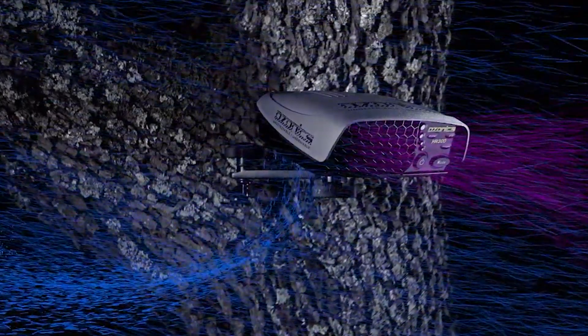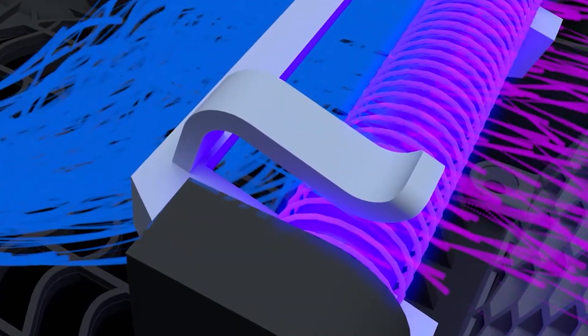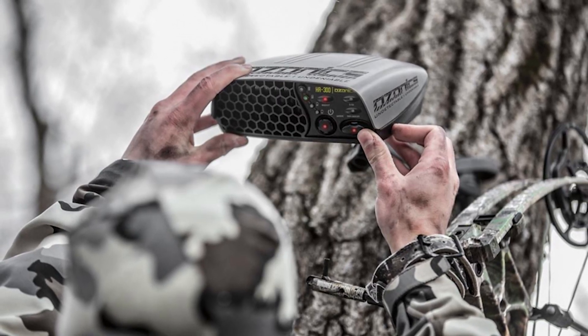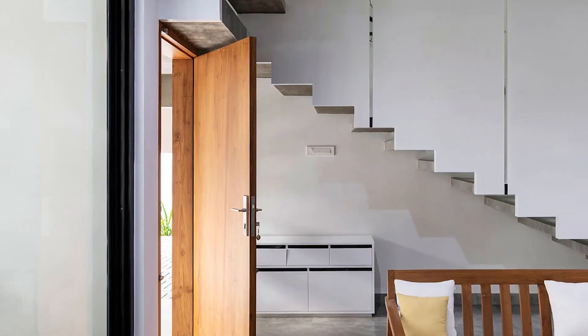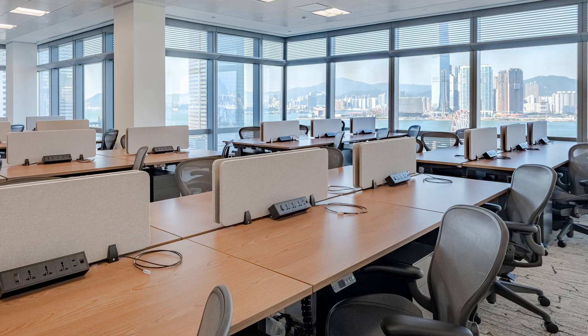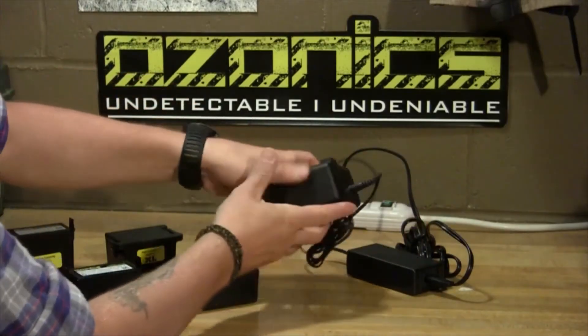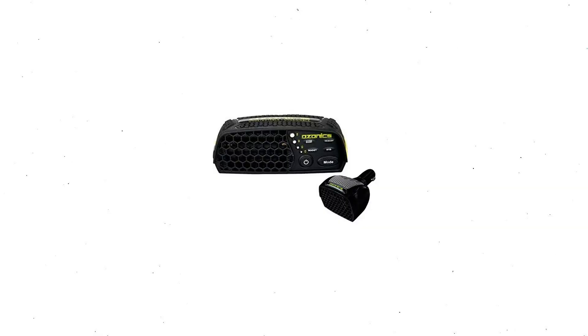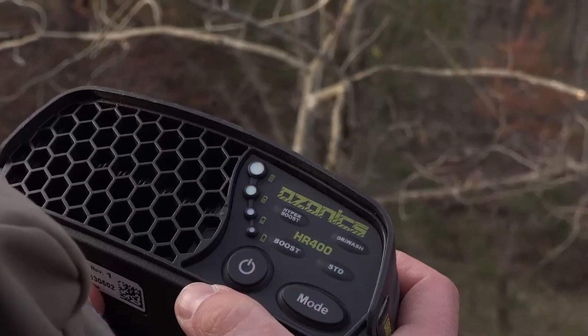According to the designers, their product provides continuous active scent control that works before, during, and after your hunt. In addition, the device will be useful at home, in the office, and anywhere else. It can be used for about 8 to 10 hours on one charge and is intuitively easy to operate even with gloves on and in the dark.